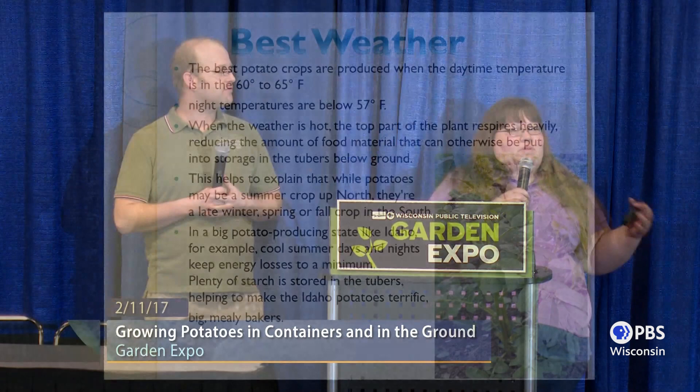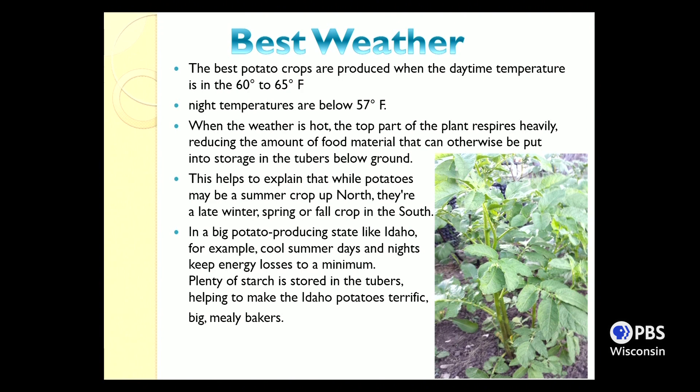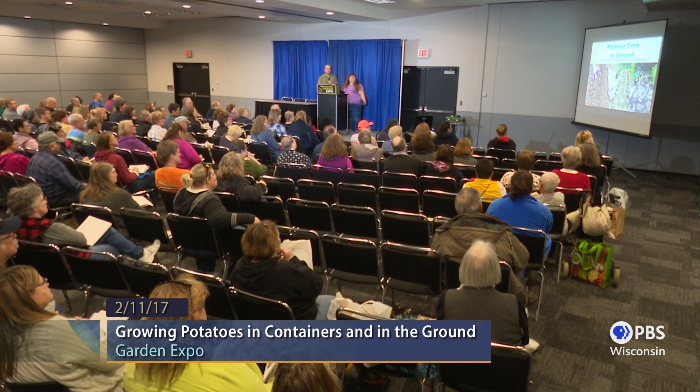The ideal weather for potatoes is daytime temperatures around 60–65°F and nights below 57°F — not always possible, but ideal. When weather is hot, the tops of plants can wilt and not produce well. If soil temperature reaches 85°F the plant will die off — not usually a concern in Wisconsin, but relevant in southern states. Idaho is the largest potato-producing state because it has cool summers and nights — optimal soil and temperatures for potato growing.